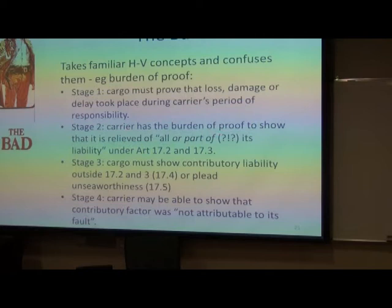Stage two: the carrier has the burden of proof to show that it's relieved of its liability under Articles 17.2 and 17.3 — that's the list of exemptions. Stage three: if the carrier manages that, the cargo claimant must then show that there's some contributory cause of liability outside the exemptions, or argue that the loss was actually caused by unseaworthiness.